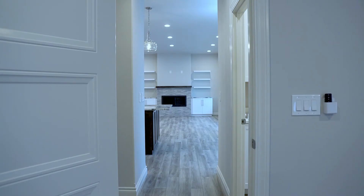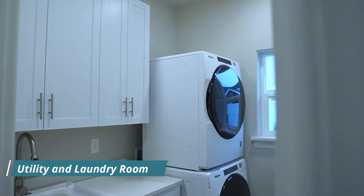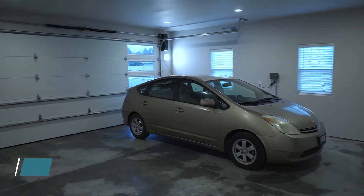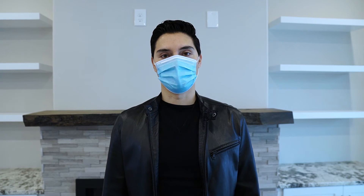If you'd like this awesome house or would like to build one just like it, give me a call today and we can get you a lot and a builder to build you a high quality home like this one. TJ Espinoza with United Country Real Estate — thank you for watching.